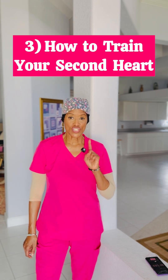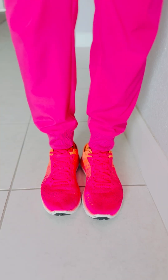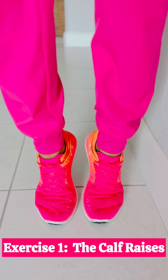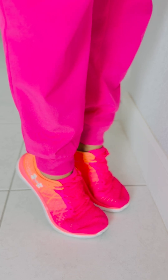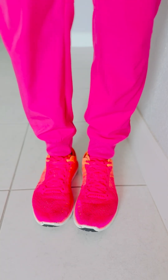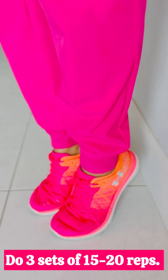Number three: how to train your second heart. Exercise number one is the calf raise — the most direct way, and you can do it anywhere standing or seated. Rise onto your toes, hold for a second, and lower slowly. You're going to do three sets of 15 to 20 reps. The slow lowering phase is crucial for building endurance in the muscle.